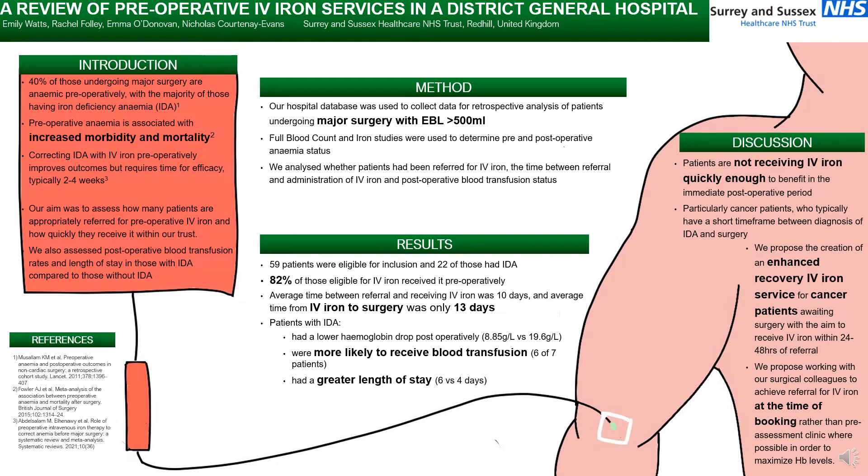To start with some background, we know that preoperative anaemia is associated with increased 30-day morbidity and mortality, and 40% of those undergoing major surgery are anaemic preoperatively, with the majority of these having iron deficiency anaemia. Correcting iron deficiency anaemia with IV iron preoperatively does improve outcomes but requires time to increment haemoglobin levels and become effective, and this has been reported between two and four weeks.